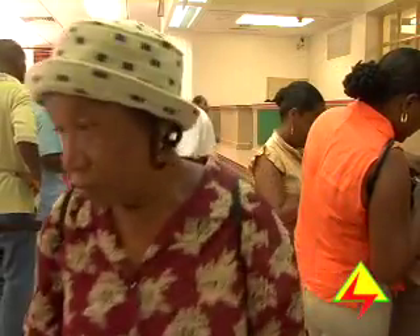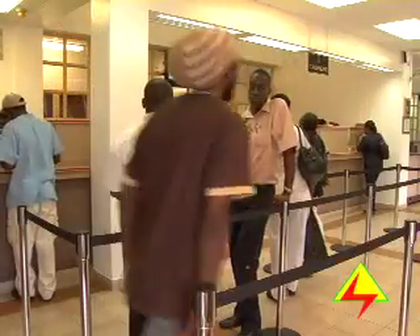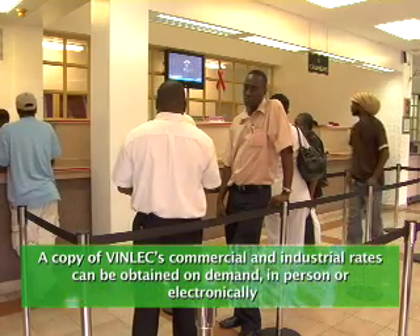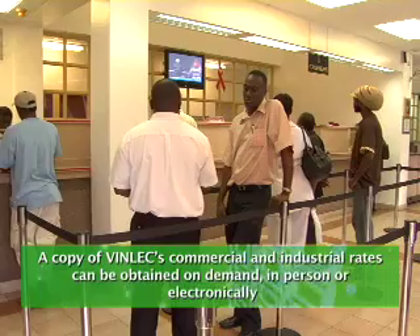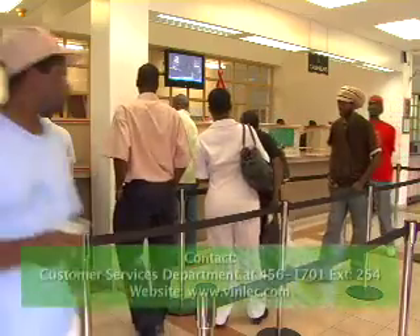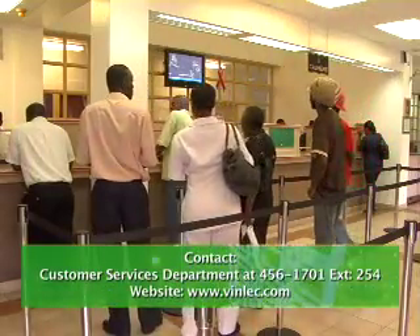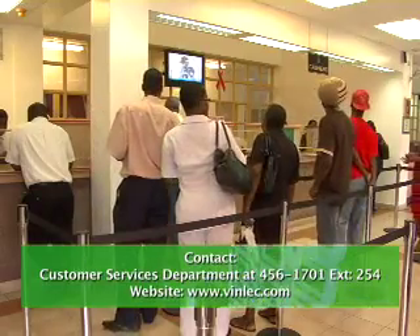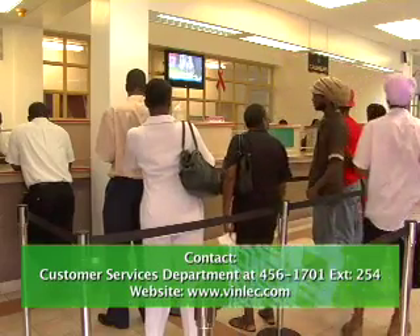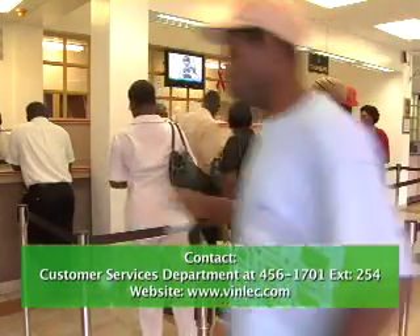The deadline for the opening of business is important and VINLEC urges applicants to apply early with all relevant details. A copy of VINLEC's commercial and industrial rates can be obtained on demand, in person or electronically. We hope that this program has been useful to all viewers. For further information, you can contact our customer services department at 456-1701. Have a productive day.